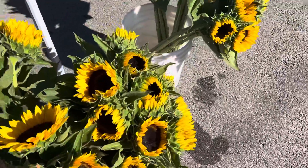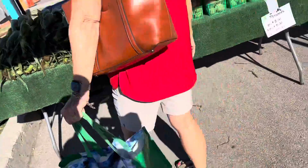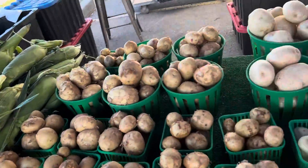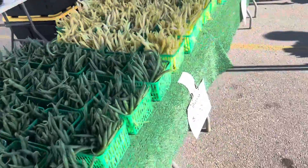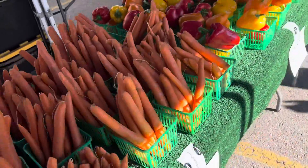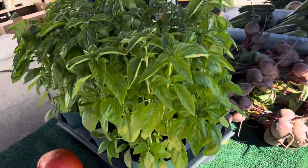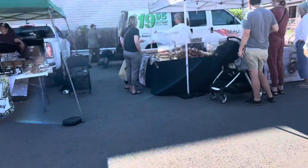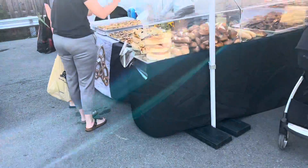Right here there's a sunflower, fresh. Right there there is corn, potato, garlic, cucumber, beans, carrots, bell pepper, tomato, fresh basil, and those are beets. Over there there is freshly baked breads and pastries.